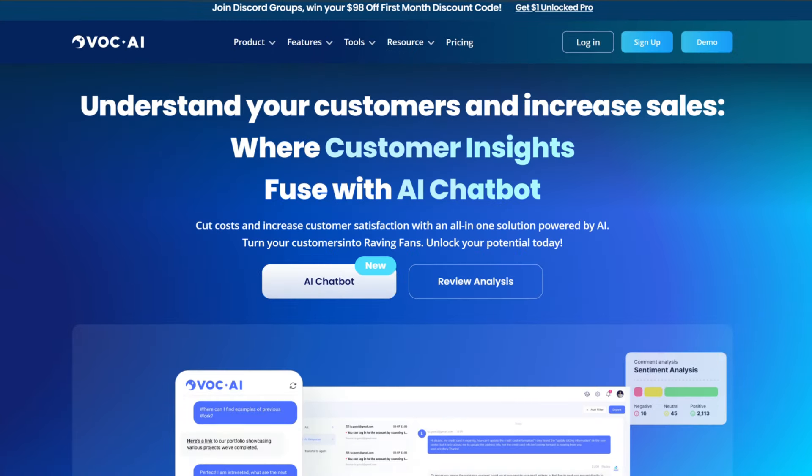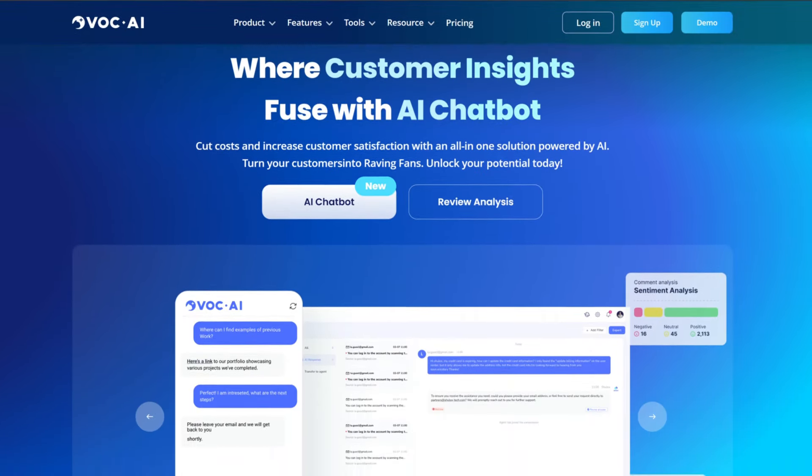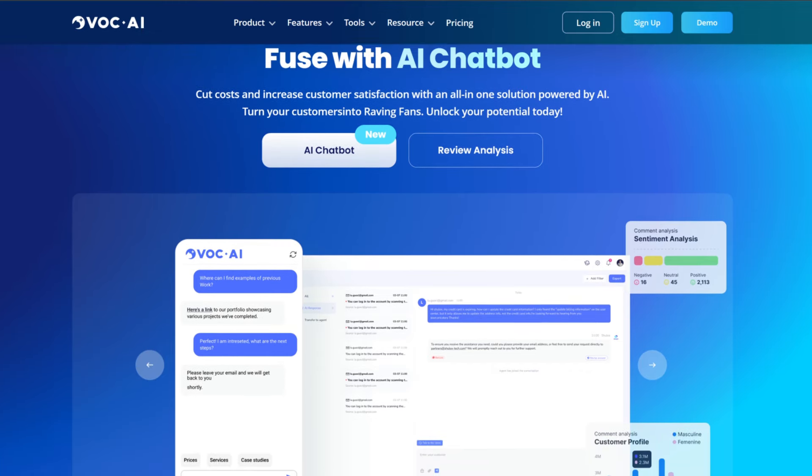This tool is called VOC.AI. If you've never heard of it before, there are specifically two things that I want to go over today that I think have the most applicable use cases for your Amazon business. So let's jump into my screen and talk about exactly what I've been using this tool for and how I think it can benefit you in growing your brand.